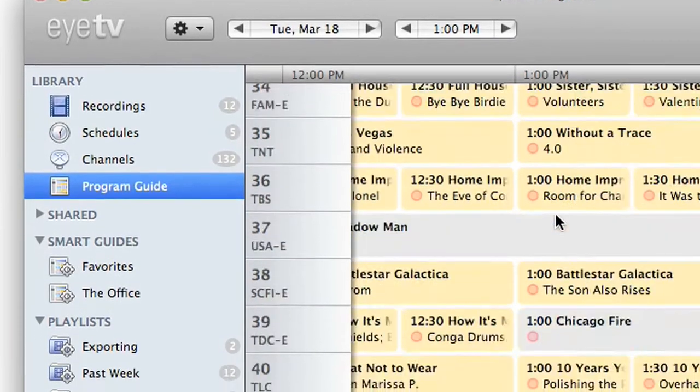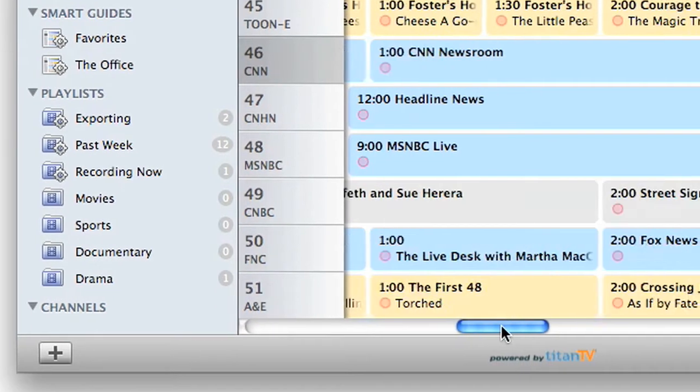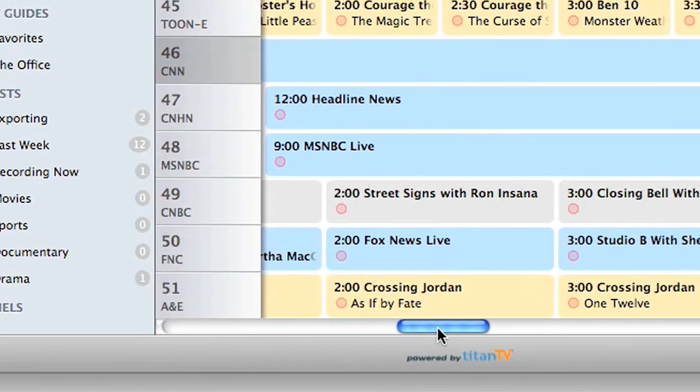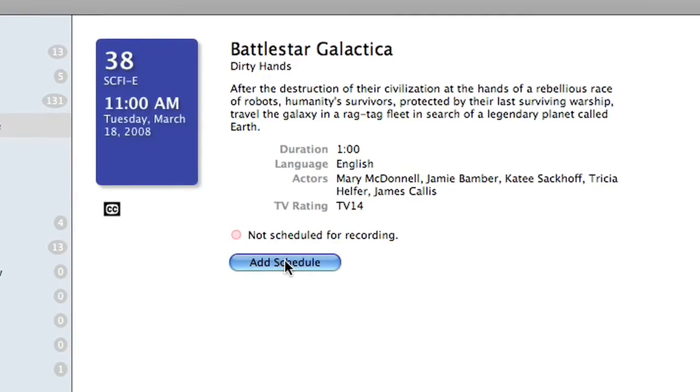EyeTV comes with an integrated program guide which puts detailed and up-to-date TV listings at your fingertips, ready to view and search. It's just as easy to set up schedules to record upcoming shows.